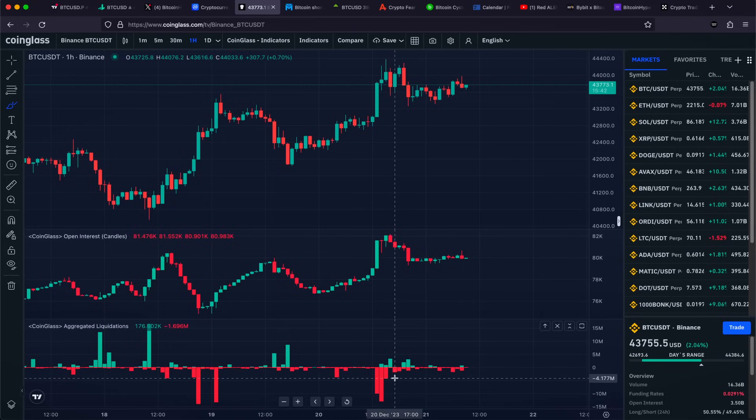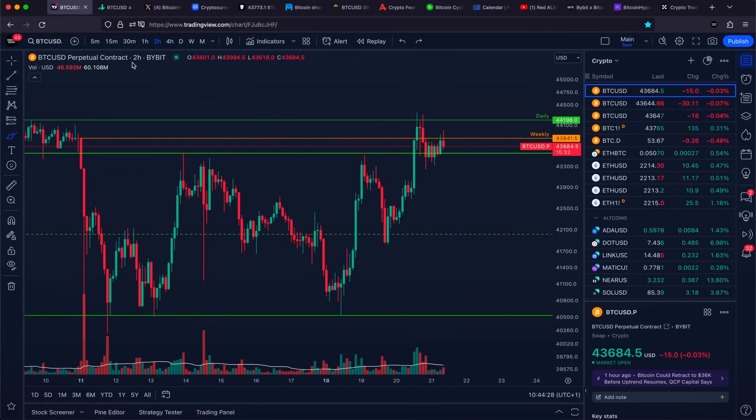On the next candle, another 13 million, and also exactly at the high of the move, another 4 million of short positions getting completely wrecked and liquidated. That is why it really looks like that as of right now, we are wrecking quite a lot of people with this specific push towards the upside.